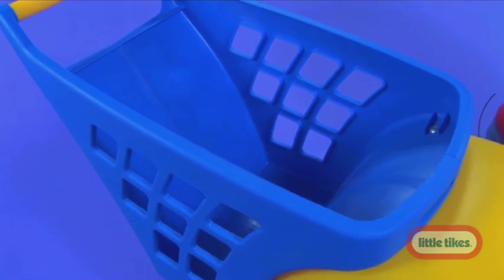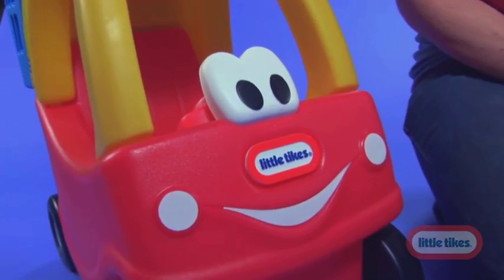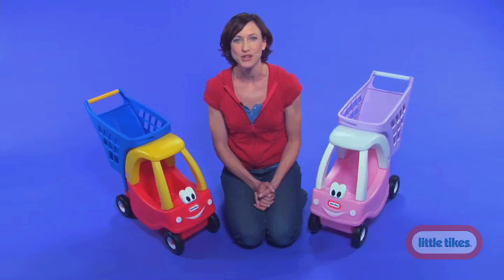The large cart will hold all of the groceries on your child's shopping list and can be used as a storage bin when not in use. And because it's a Little Tikes product, you know that you're getting a toy that will last for years of fun.